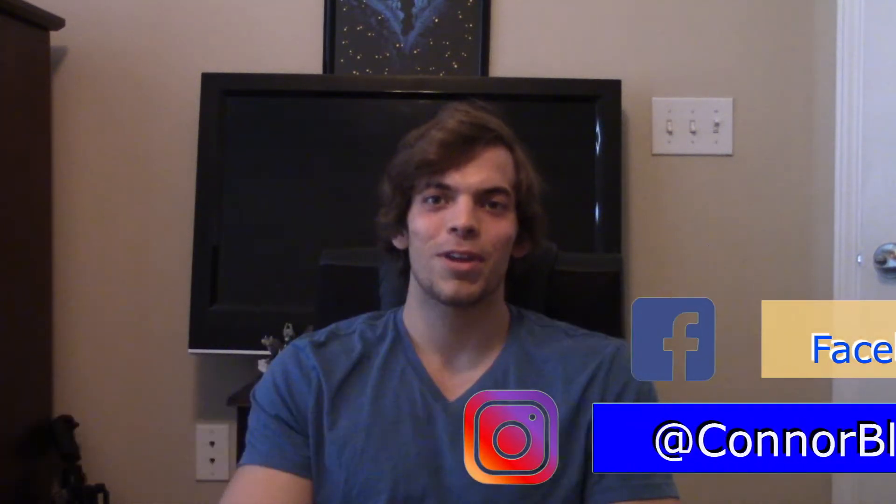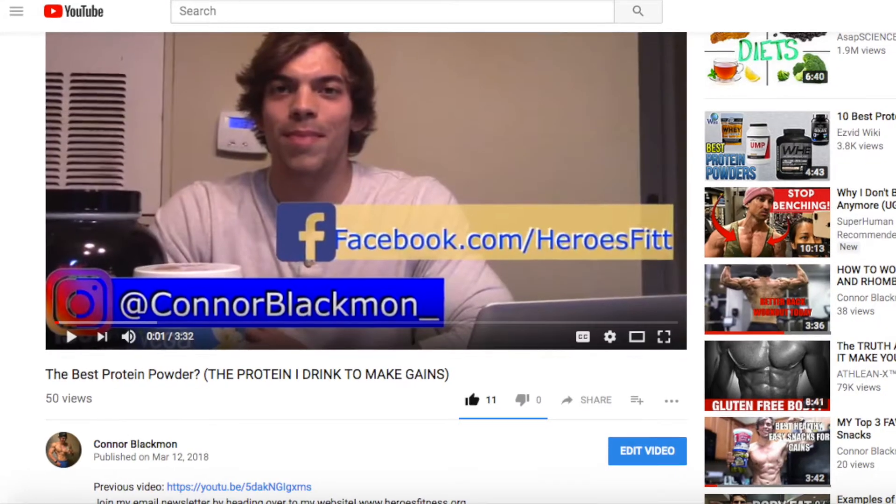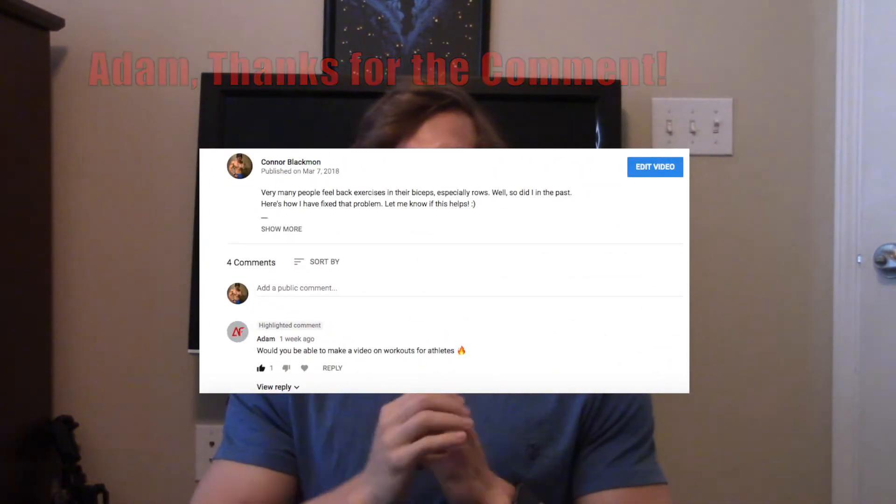Hey, what's going on guys, welcome back to another video. If you're new to the channel, my name is Connor Blackman, personal trainer. Real quick before we get started with today's topic, let's make it a goal to get 12 likes on this video. Last video we broke our goal of 10, which I'm super stoked about, so thank you guys for that.